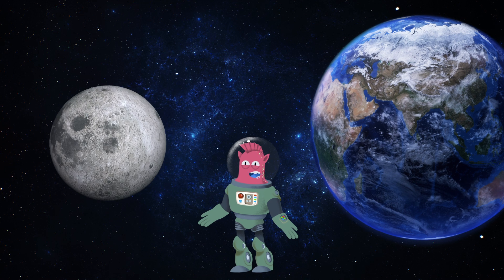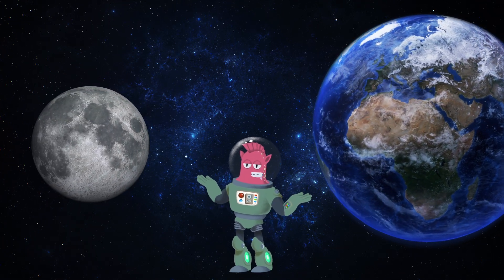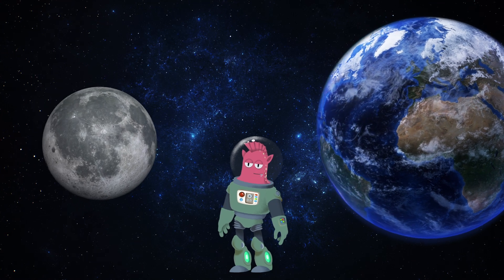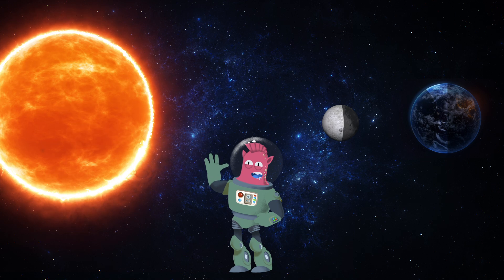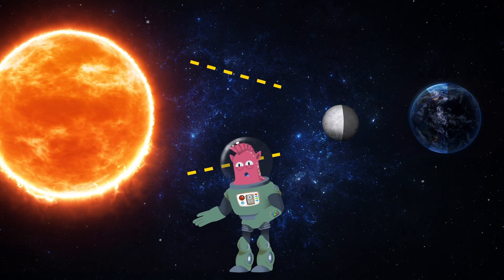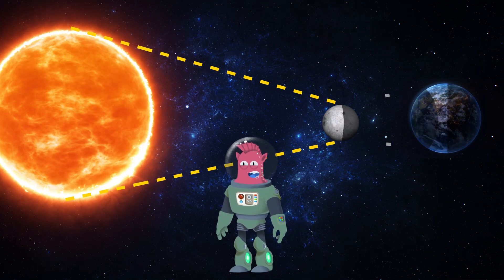When our friend the Moon jumps between the Sun and Earth, we get something super cool called a solar eclipse. During a total solar eclipse, the Moon lines up perfectly between the Sun and Earth, blocking out the Sun's light for a little while.